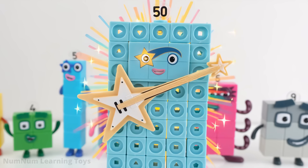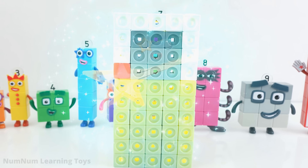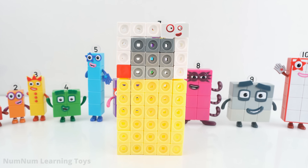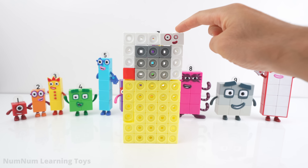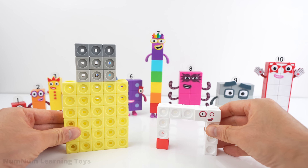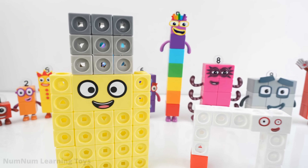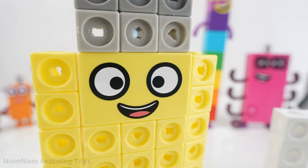I'm fifty! Fifty blocks! We can take eleven blocks from fifty. Look! There's eleven. When you take eleven from fifty, you get thirty-nine. Thirty-nine is made of nine grey blocks and thirty yellow blocks. Look! It's thirty-nine!